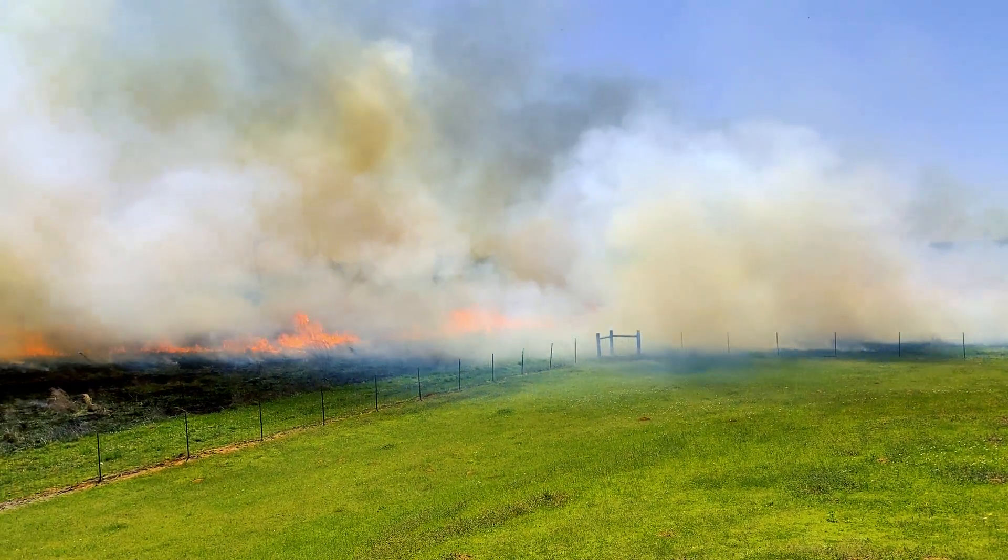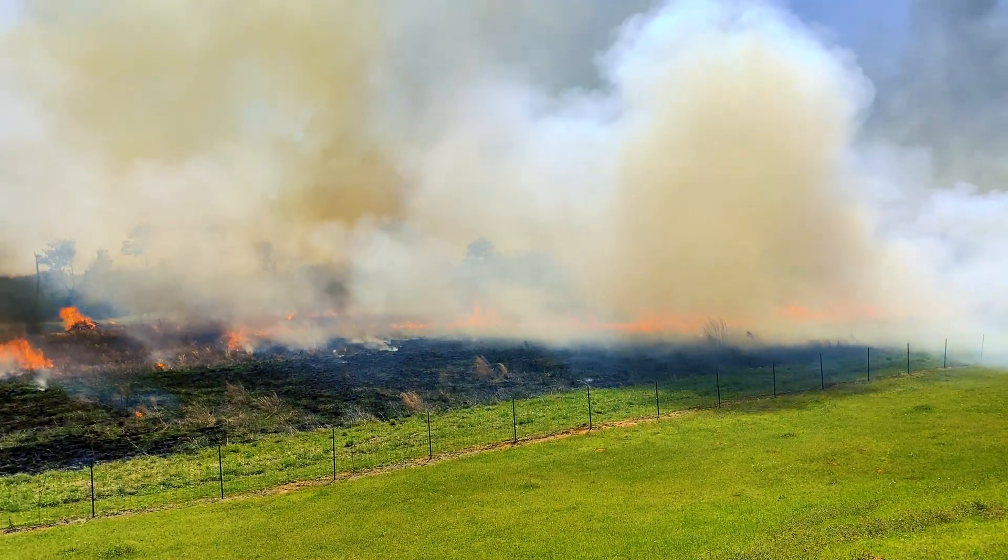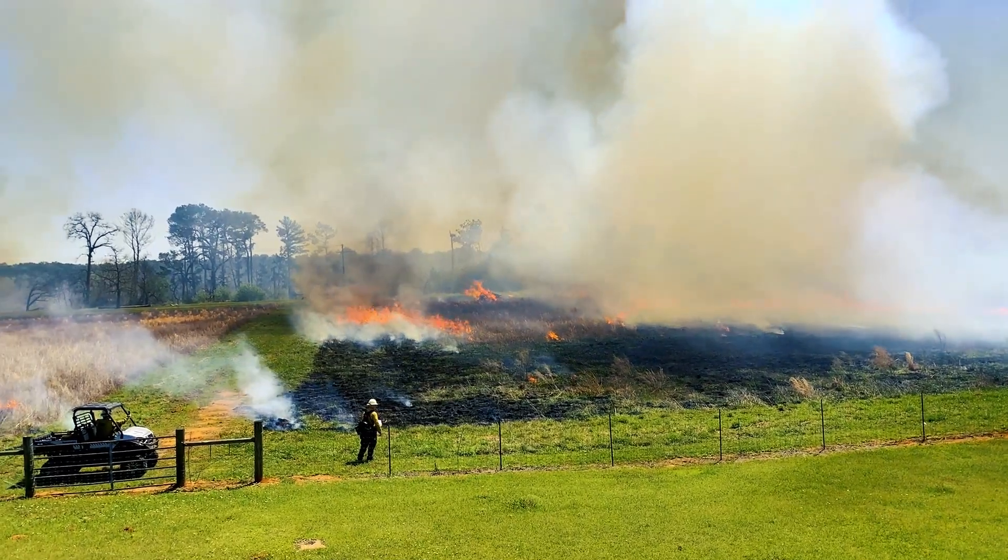Our goal here is to go in with either a one-year fire return interval — so to burn it every year — or even sometimes to wait, lay off a year, and burn it every two years.